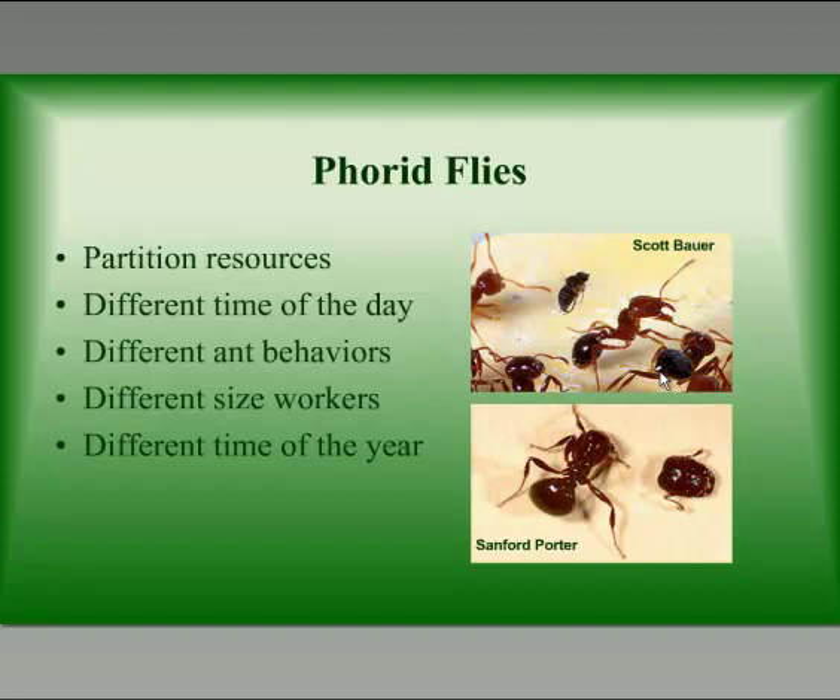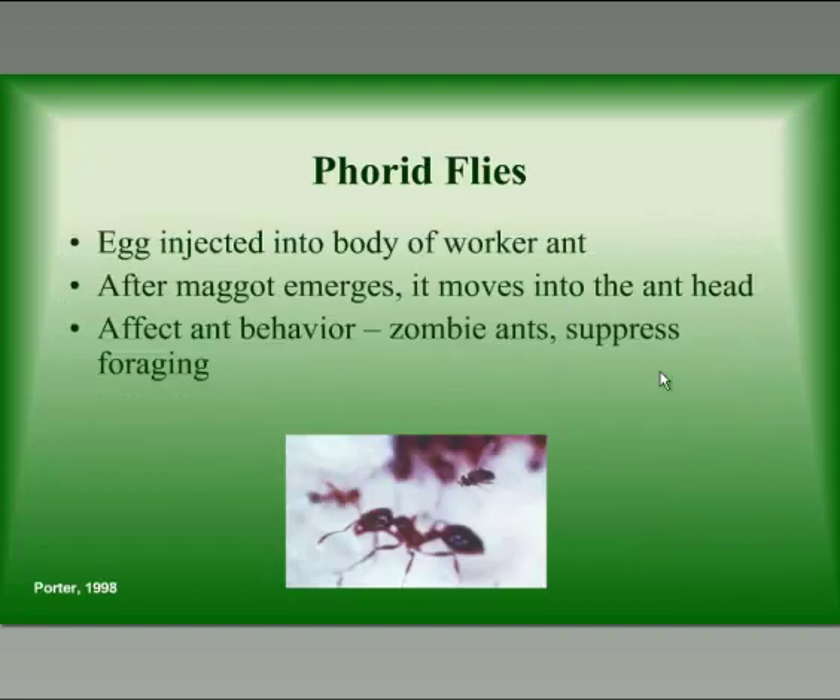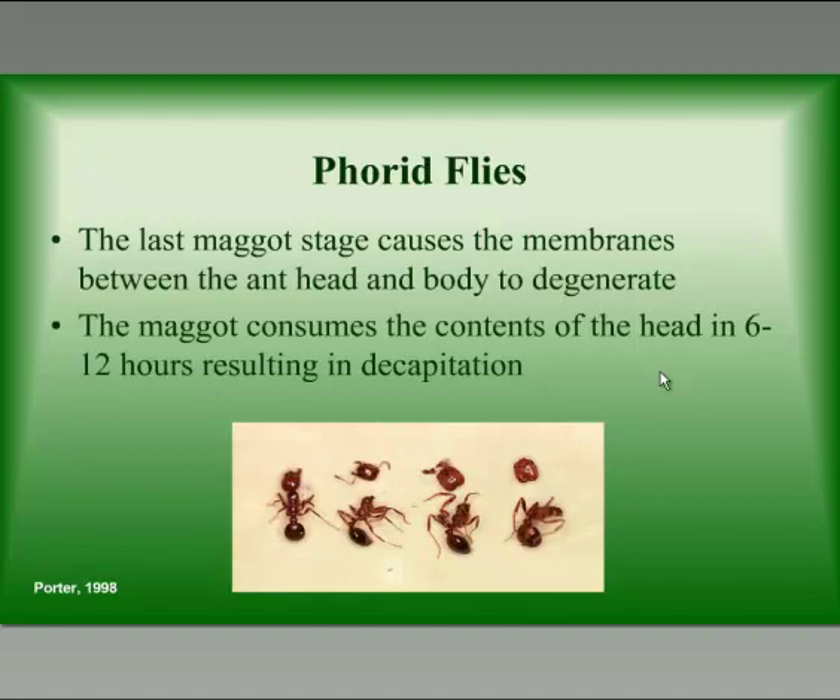There are over 20 species in South America, and they partition their resources so they don't all attack the same way. We have two species of fire ants here — the red and the black — and some attack the red, some attack the black. They attack different times of day, different ant behaviors, different sized workers, and some attack at different times of year. These flies inject their egg into the body of an ant — it takes about one-tenth of a second to fly by and inject that egg. Once the egg hatches, the maggot moves up into the head of the ant and lives there until it pupates. While the maggot is in the ant's head, it can affect ant behavior and suppress foraging. Research in Louisiana shows some ants become zombie ants that basically wander around and don't know what they're doing.